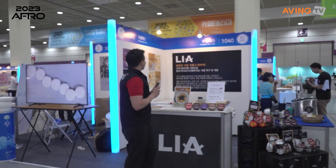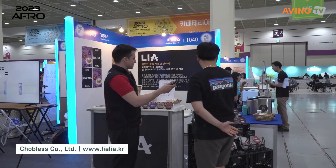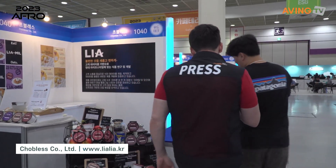Hi, we're at Choblis. Choblis, we have two brands. One is Liapong. This is Liapong.